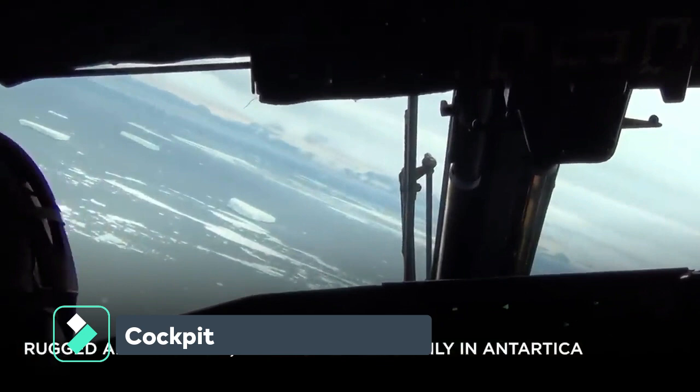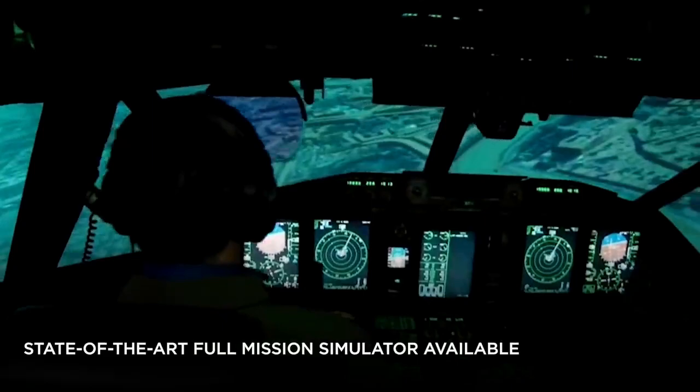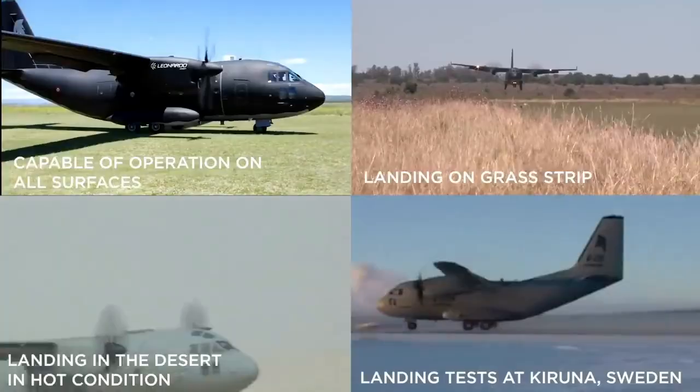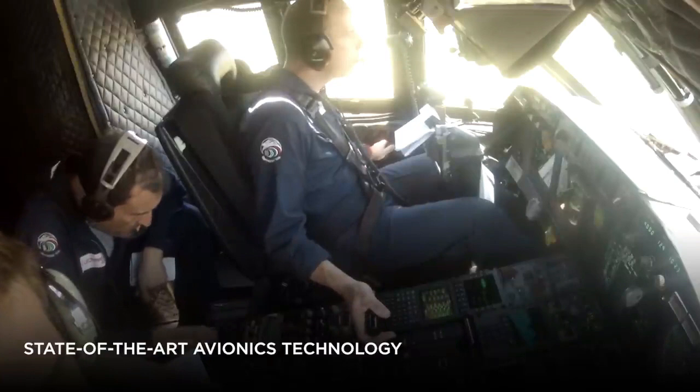The glass cockpit includes five color multipurpose display units, a dual redundant flight management system, head-up displays, two digital autopilot flight director systems with autothrottle capabilities, radar for tactical transport missions, and a comprehensive communications suite increasing situational awareness in the day, night, and adverse weather conditions.